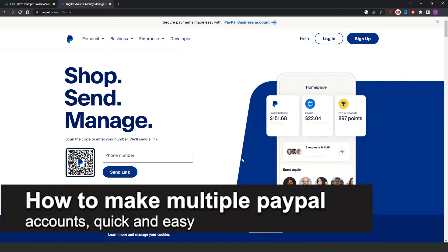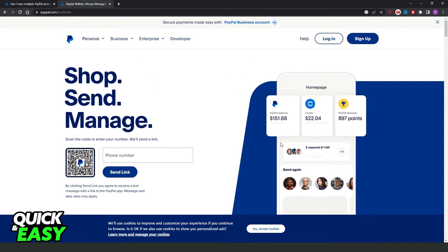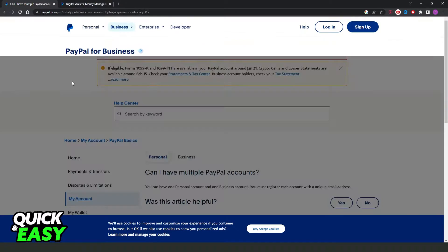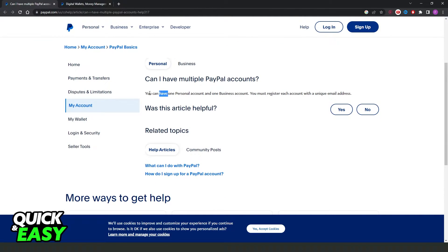How to make multiple PayPal accounts — is it possible? Let's find out. I will share the information from my computer, but it's the same on your phone too. I searched a little bit and I found the answer on the official PayPal website.